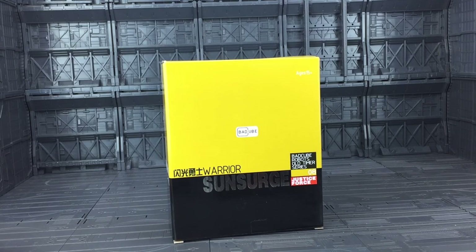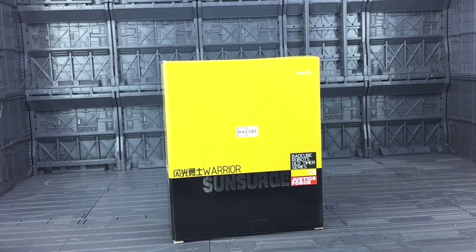Hello everybody and welcome to another Transformers third-party review. Thanks to the guys over at Chosen Prime. Today I'm taking a look at the latest offering from BadCube. It's part of their Old Time series, labelled 08 Sun Surge, aka Masterpiece Sunstreaker.